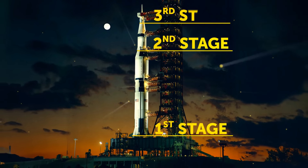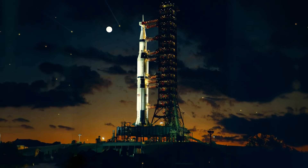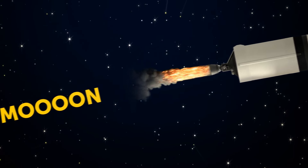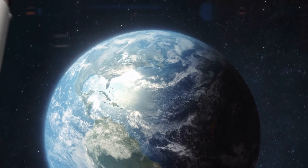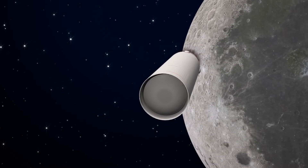The first stage burned for two and a half minutes, lifting them to 42 miles above Earth's surface. The second stage took over for six minutes, taking them even higher and faster. Finally, the third stage gave a quick burn to get the spacecraft into orbit, then did another burn to send the rocket and crew toward the moon. After that, the third stage was supposed to be discarded safely. But during the Apollo 12 mission, things didn't go quite to plan.